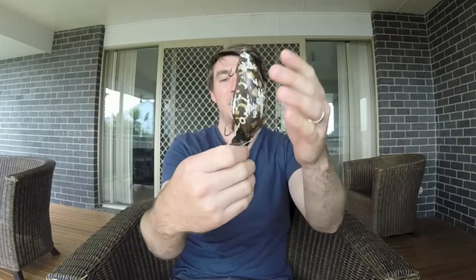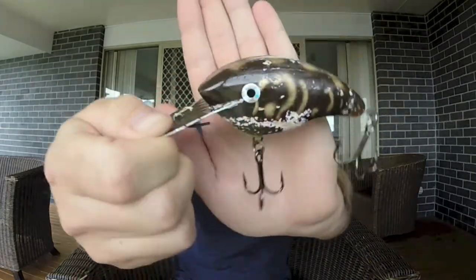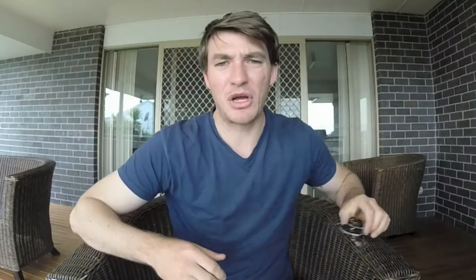I can't just end the video there without showing you a fish, because that's unfair. So I want to show you a fish I caught here in the McIntyre River — a nice Murray cod, two weeks before the season closed in August. I caught it on this diver right here, which is just a homemade wooden lure from a bloke by the name of Terry. He makes them just down the road from me. There are so many lure makers here in Inverell.